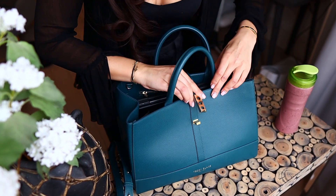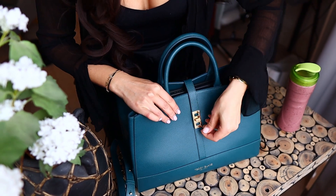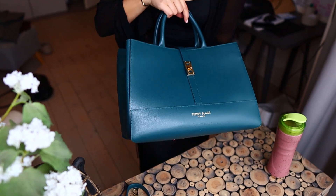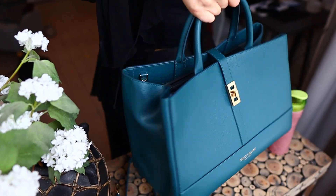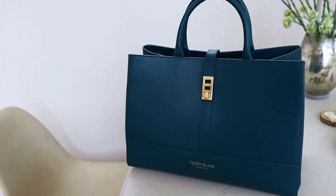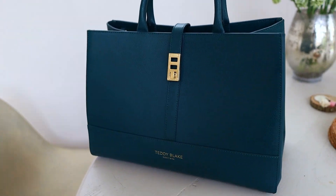You can pick what kind of finish you want, whether that's pebbled, smooth, textured, or exotic. Each bag is handcrafted to look and feel just amazing, and they are so durable — this is a bag for life.